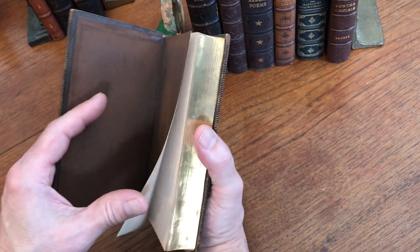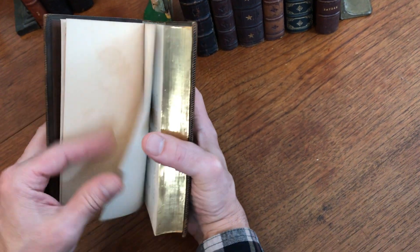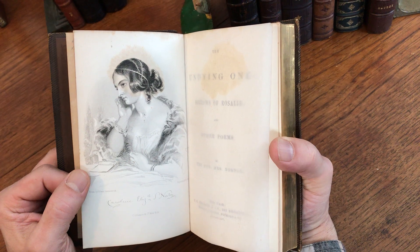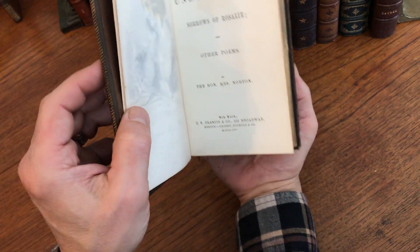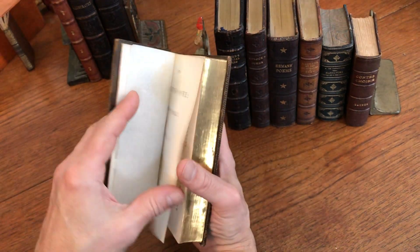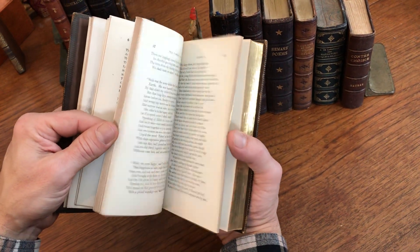There are coated paper endpapers, and we see there is a very nice steel engraved frontispiece signed by the engraver down at the bottom of the image, with the original tissue guard. The imprint is New York and Boston, 1854 — right after the middle of the 19th century.